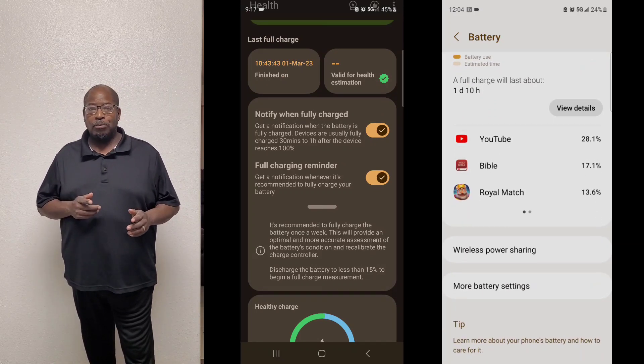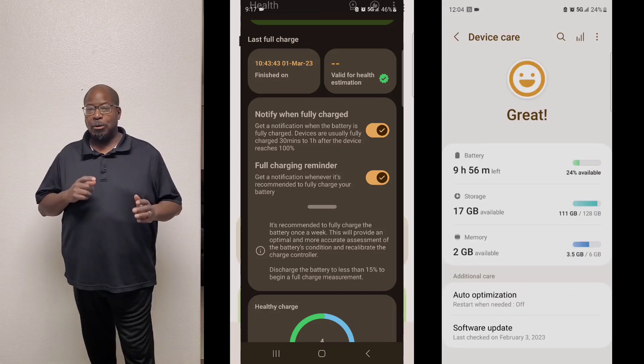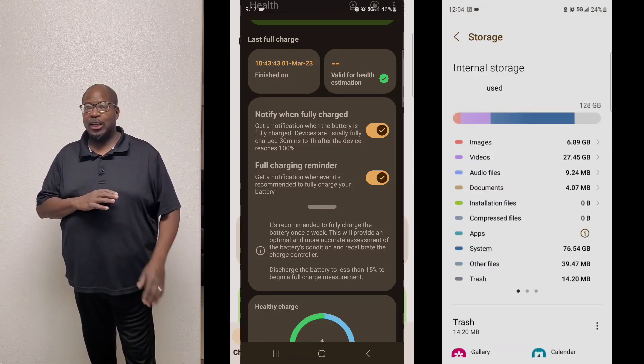This is important because how you use your phone and how you charge your phone matters. Overcharging it can ruin the battery over time.